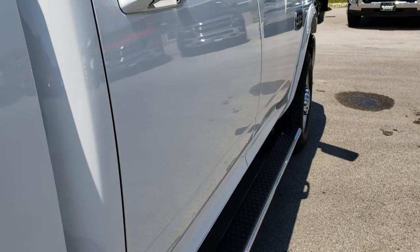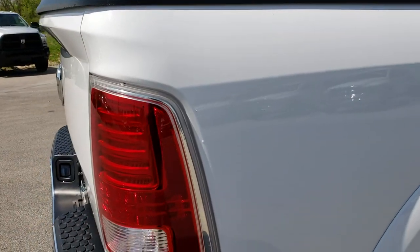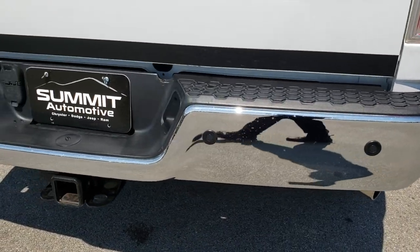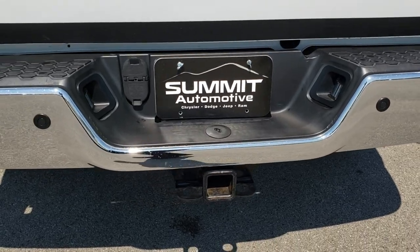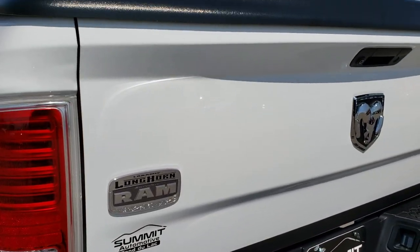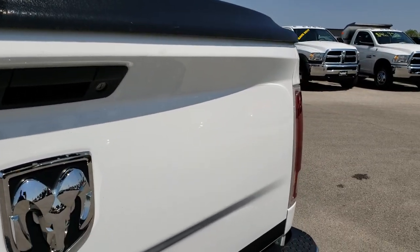We sell a lot of these trucks out of state. That's another reason why we do the HD videos — so our out-of-state customers can have the same experience as our local customers. You can have the confidence that you're dealing with the right truck and the right people.